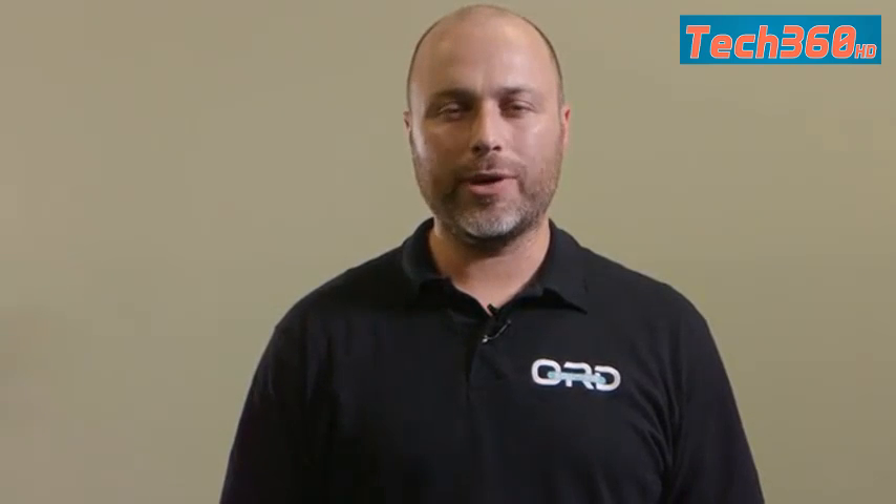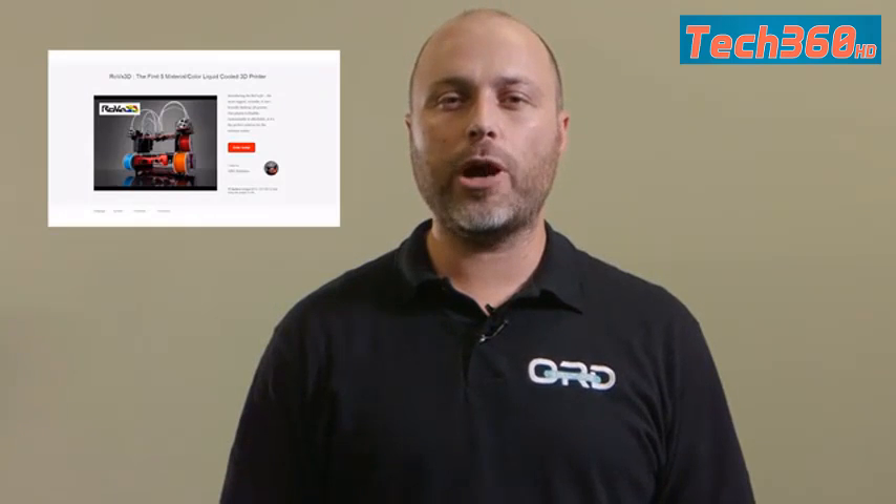Hi, I'm Chris Gibson, President and Lead Architect at ORD Solutions. We've had two successful Kickstarter campaigns and our backers' support made those projects a reality. We've listened to their suggestions — we've made the printer bigger, faster, stronger, easier to use, and we've added a new dimension to 3D printing: full color blending.